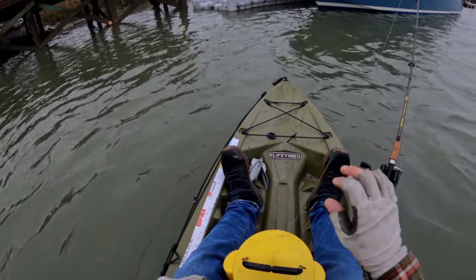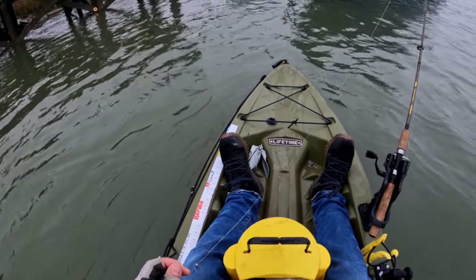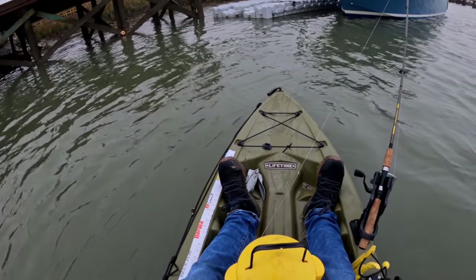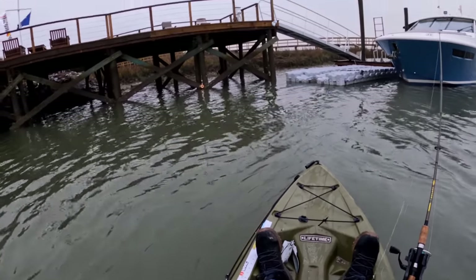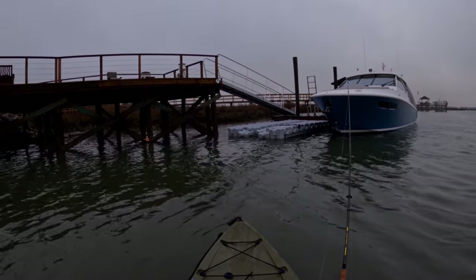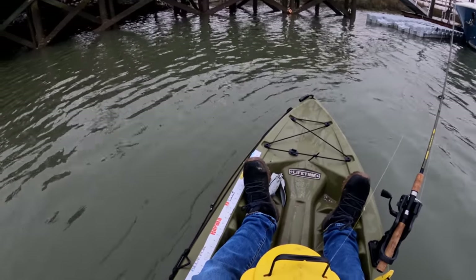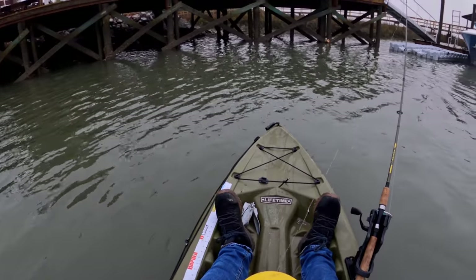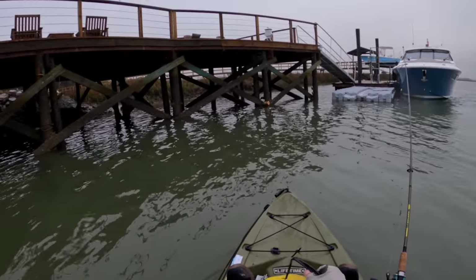I just re-upped on fiddler crabs yesterday because the tackle shop was running low and I didn't want them to run out before I had a chance to get more. If you get a chance to get some this winter, they actually stay alive pretty well in a bucket — just keep a little bit of salt water and sand, just a little splash of salt water, not enough for them to drown. They'll stay alive in there for a few days. I'm just going to work some of these relatively shallower docks to see if I can find any fish.